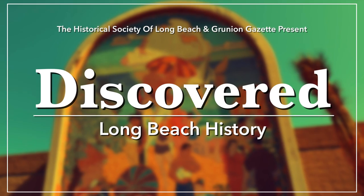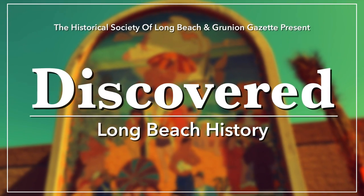History is all around us, but sometimes it gets a little lost. I'm Jesse Lopez and this is Discovered Long Beach History.